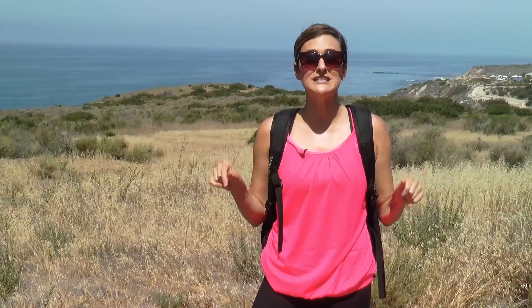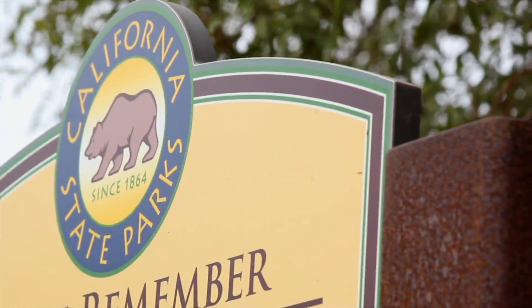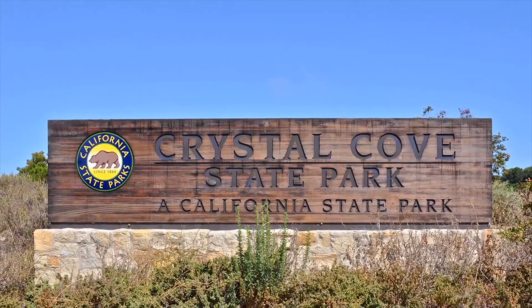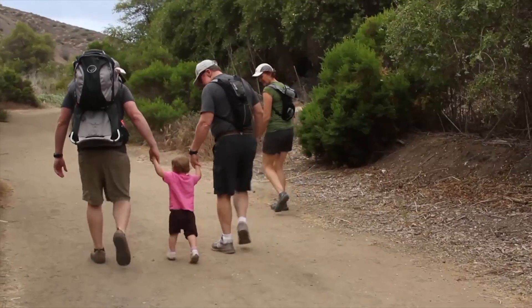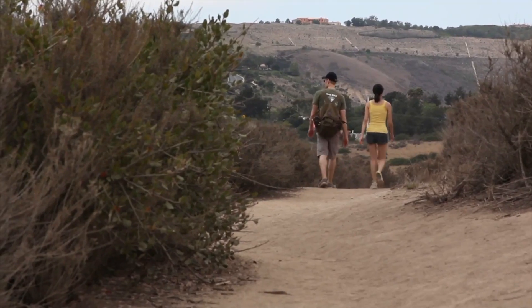Today we are exploring Newport Beach from a hiking perspective. We are at one of my very favorite locations, Crystal Cove State Park, just right above El Morrow Canyon. Crystal Cove State Park is easy to find, located off the Pacific Coast Highway between Corona Del Mar and Laguna Beach. There are a variety of hiking trails for all levels, including kids, and Crystal Cove is rich in history.